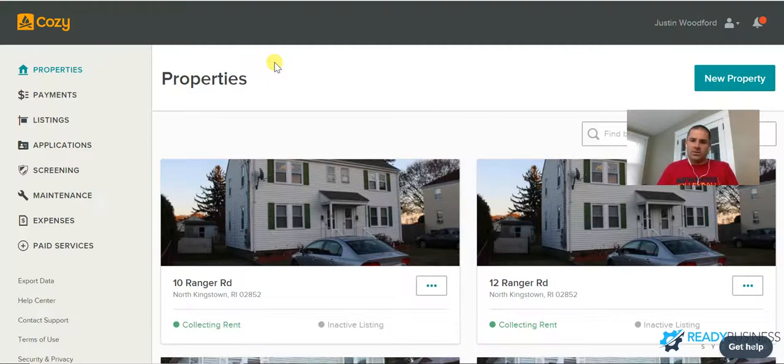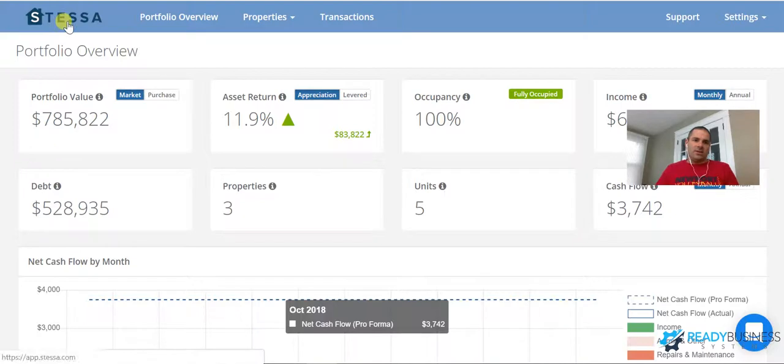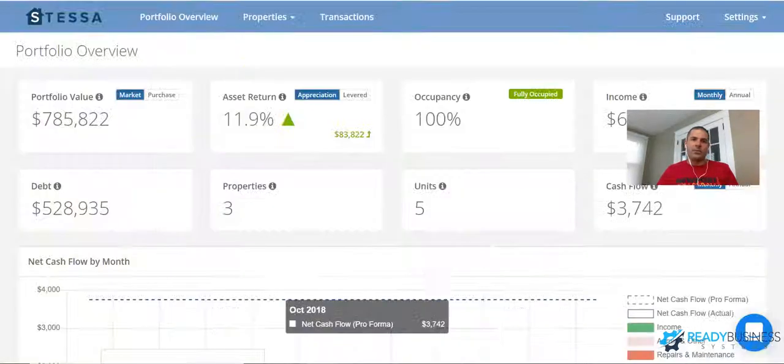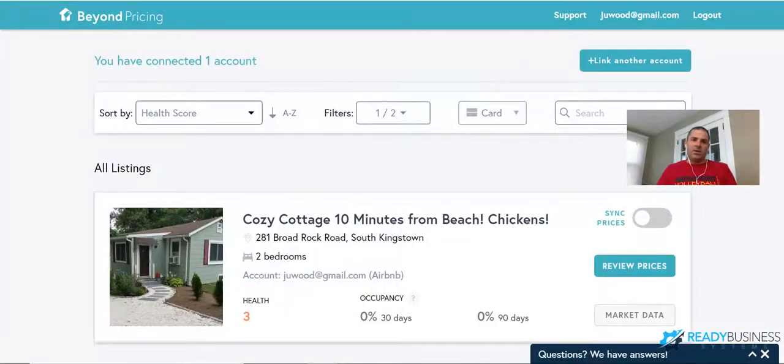For tracking expenses I use a website called Stessa — and by the way, both these tools are free. Stessa allows me to input my expenses and automatically export them. I'll go over both of these, and the last thing I'll cover is Beyond Pricing, which is a tool that integrates with Airbnb to make sure you make the most on all your listings.